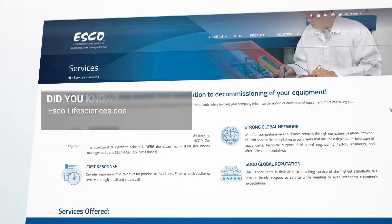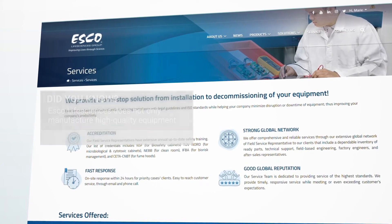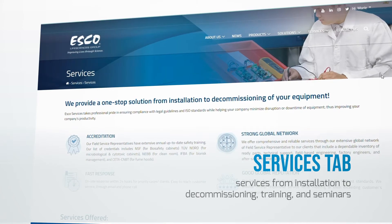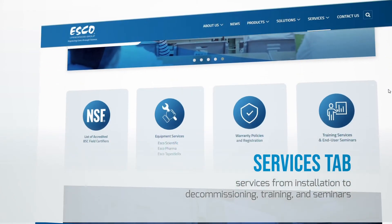Did you know? Esco Life Sciences does not only manufacture high-quality equipment. We provide excellent services from installation to decommissioning, training and seminars too. Find out more at the Services tab.